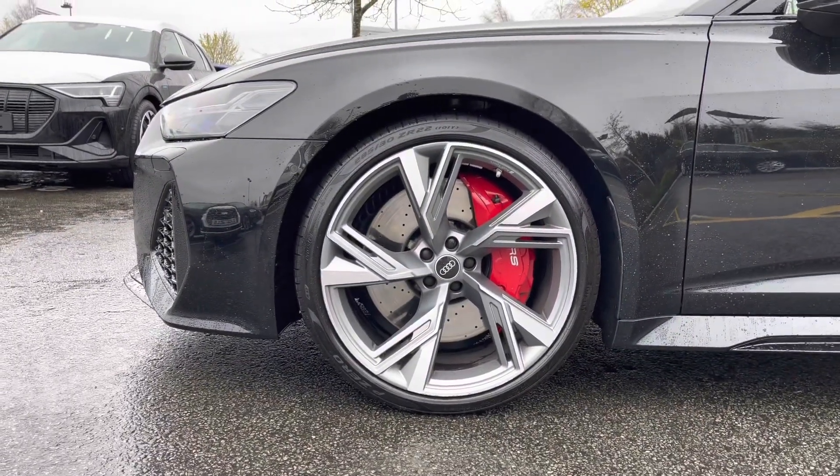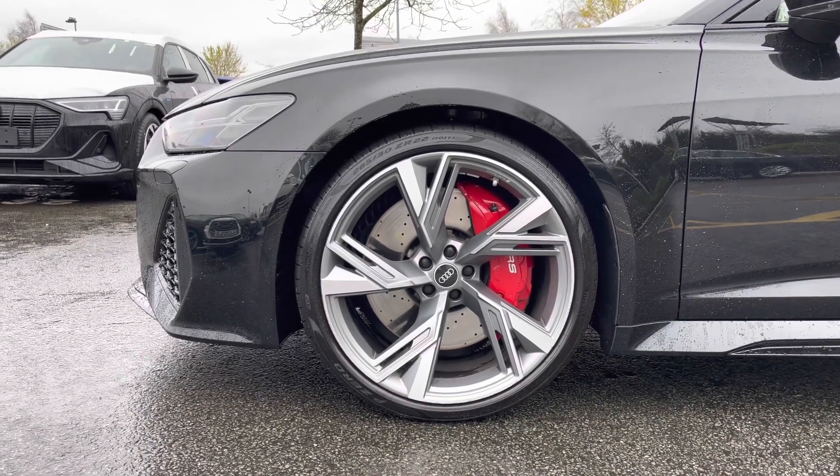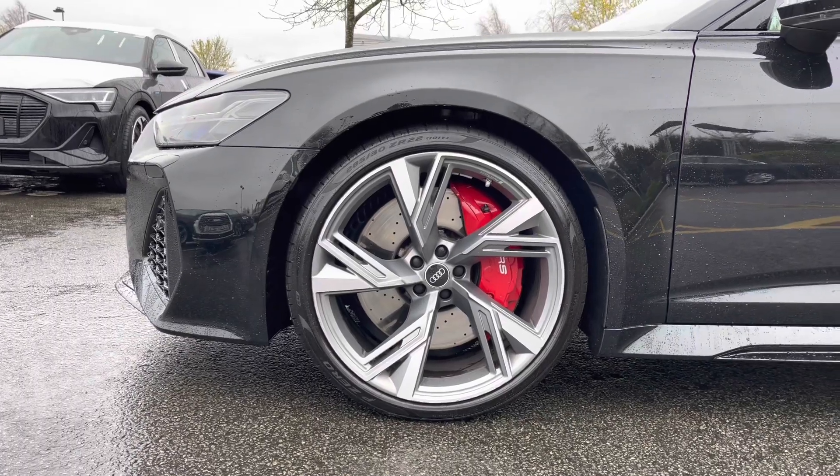Coming down the side of the vehicle, we have this car's 22-inch 5 V-spoke trapezoid design alloy wheels, which are finished off really nicely with the RS-badged red brake callipers.